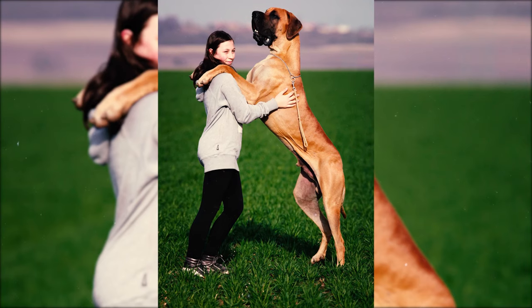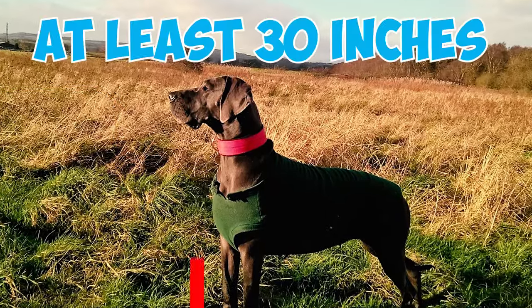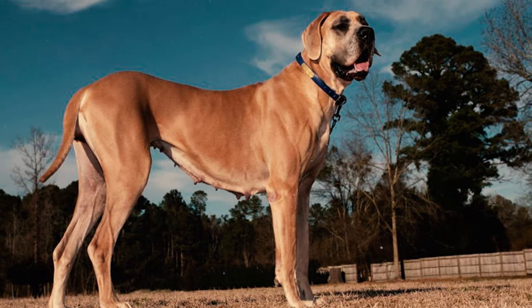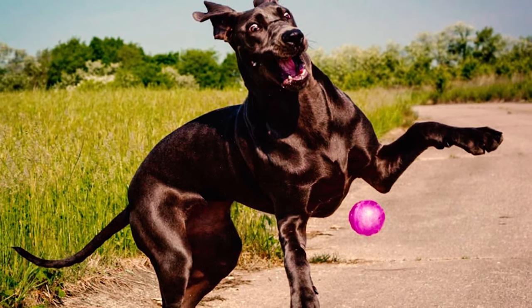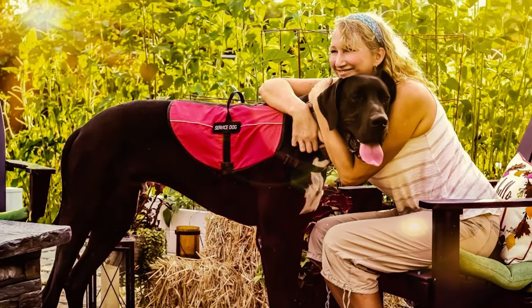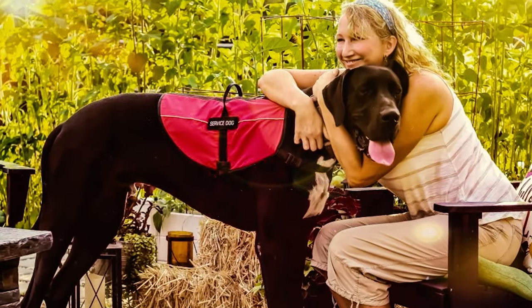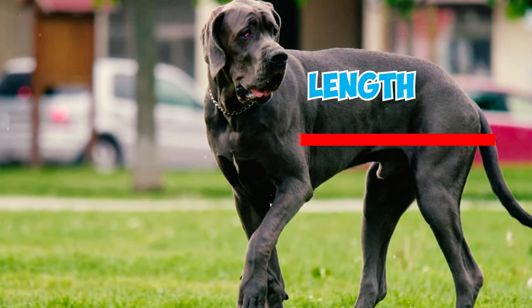Number 19: Great Danes rank among the world's tallest dog breeds. The males typically reach heights of at least 30 inches at the shoulder, while females reach heights of at least 28 inches. Number 20: In dog shows and competitions, Great Danes not meeting the specified height requirements are disqualified. These standards established by kennel clubs also underline the importance of maintaining a balanced square proportion between a Great Dane's length and height.